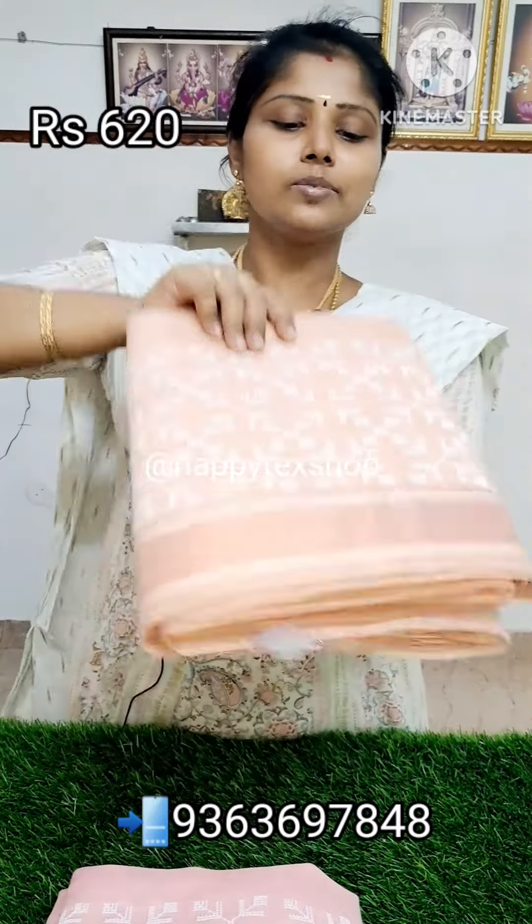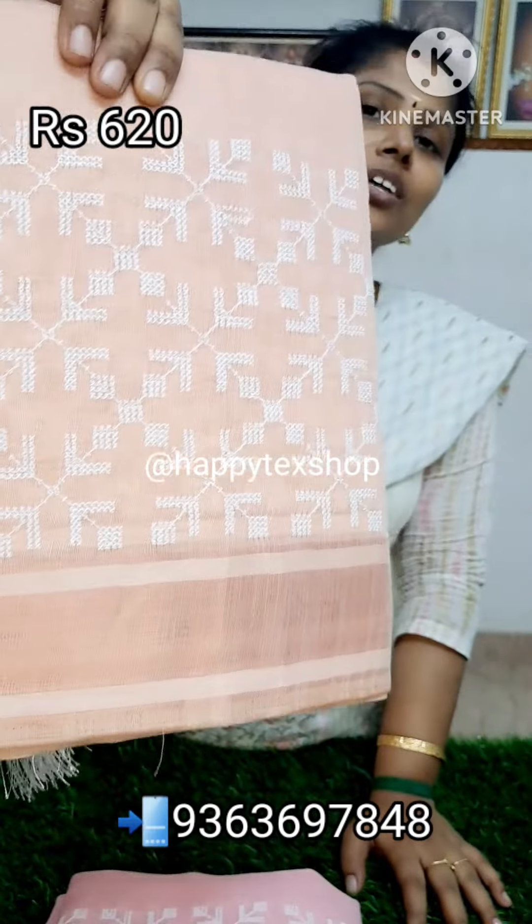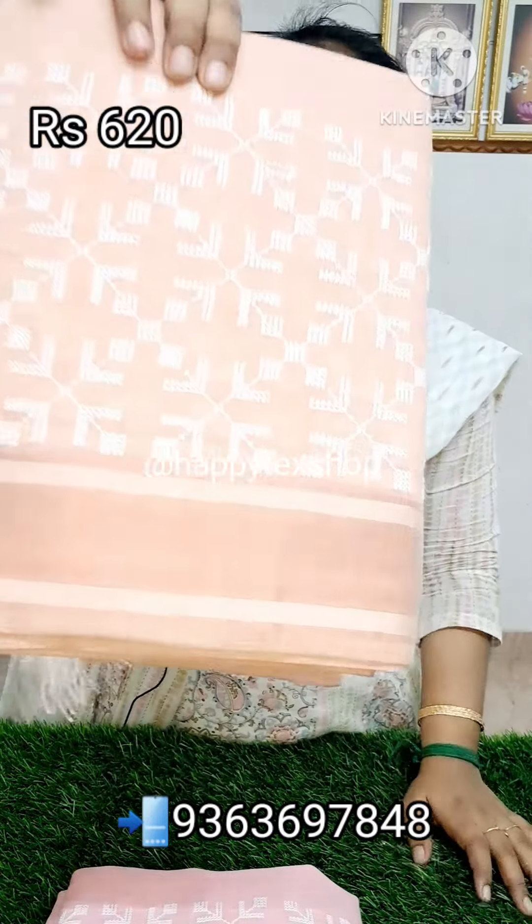This is the price. If you look at it, we see the price of ₹620. It's a light brown color. You also use a light color shade. It's a pure linen cotton, light brown.